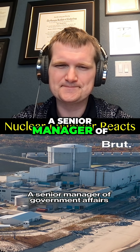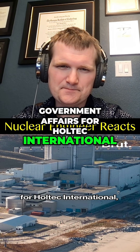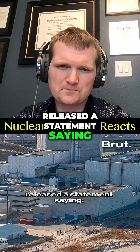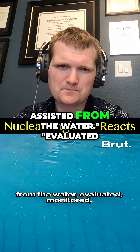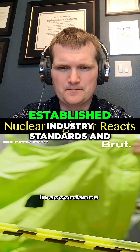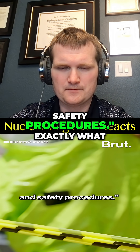A senior manager of government affairs for Holtec International, the company that owns the Palisades Nuclear Power Plant, released a statement saying: 'The worker was promptly assisted from the water, evaluated, monitored, and decontaminated for removable contamination in accordance with established industry standards and safety procedures.'